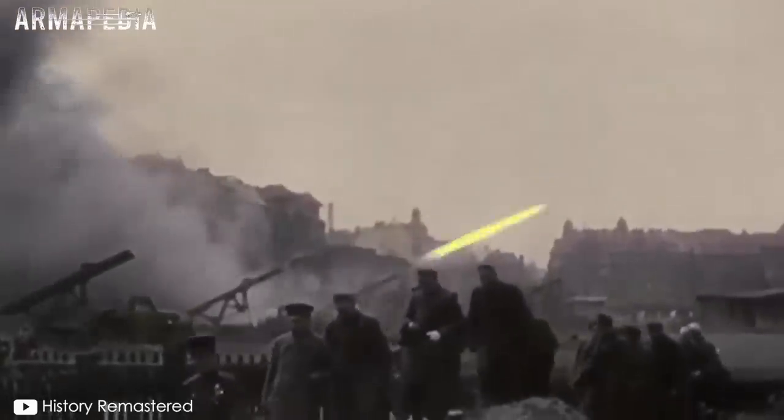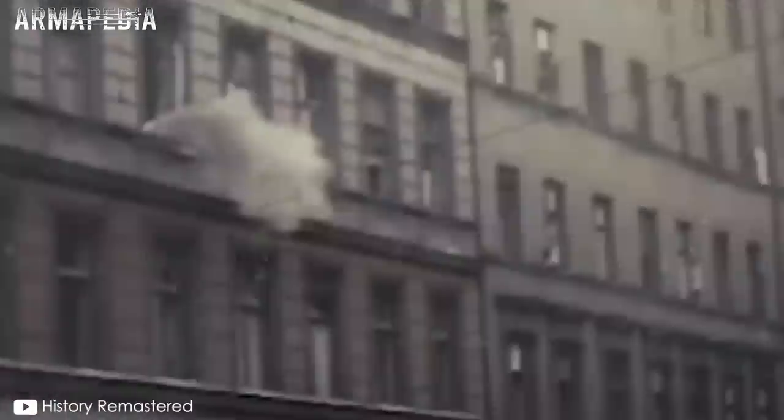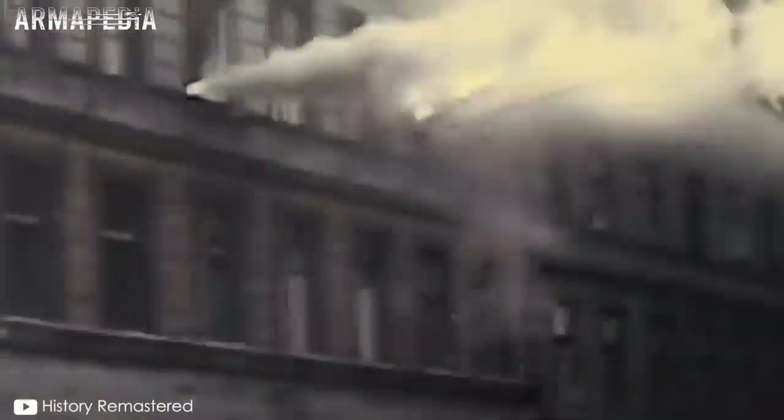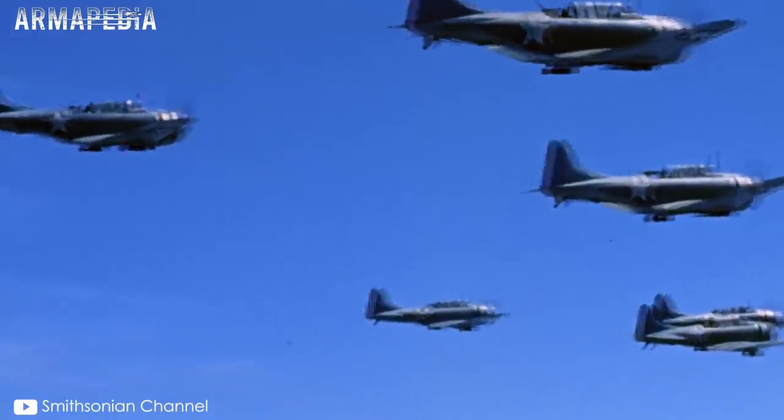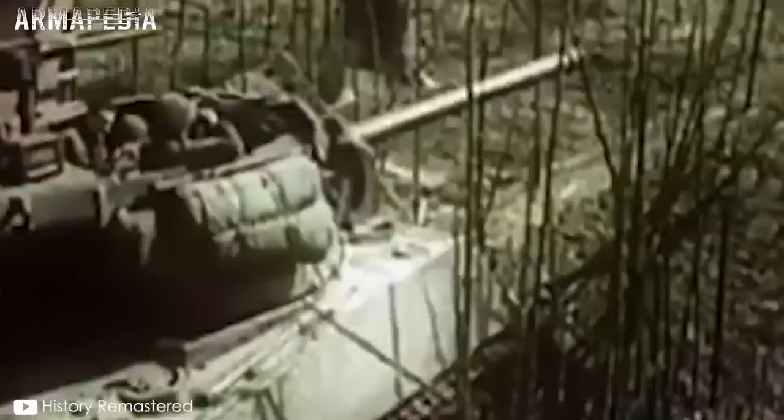La Segunda Guerra Mundial fue una época de numerosas invenciones armamentísticas y tecnológicas que incidieron directamente en el resultado de la contienda. Desde rifles y acorazados hasta aviones y bombas nucleares, los científicos y diseñadores de ambos bandos llevaron al límite a sus industrias en busca del arma más eficiente para destruir al enemigo.